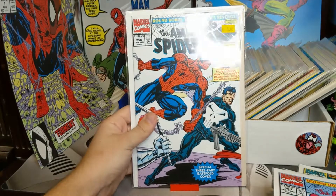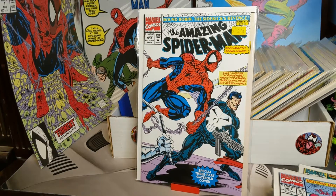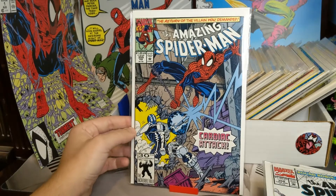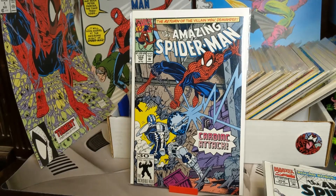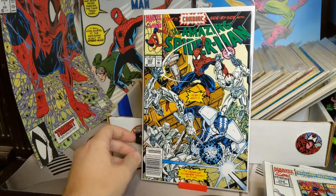We have 357. 358. 359. We got Cardiac back — Cardiac's a cool character, I'd love to see him on the big screen sometime. And then I just got this one in — this is 360, I haven't even taped the top yet. Some people say that this is the actual first appearance of Carnage; he's on one whole page taking out a dude.